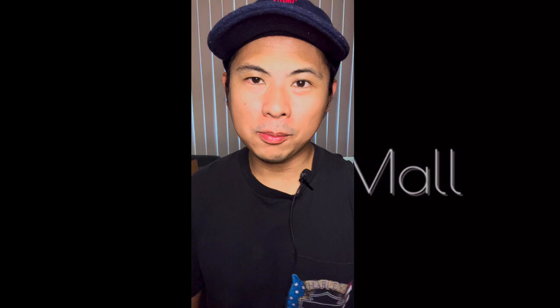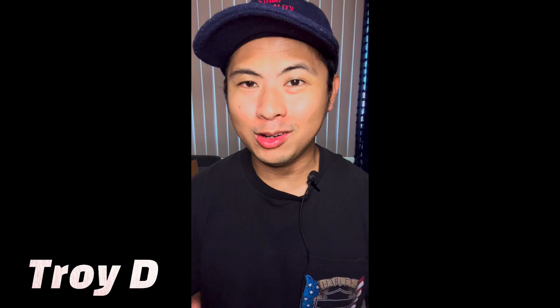Yo, what is up guys, this is TroyD from the TroyD 24/7 Mall channel — your source for on-point, no-hype reviews. Welcome back everybody, we've got another video today. It's another day off — matter of fact, this is my final day off before I head into some serious business this week with my new orientation at my new job.